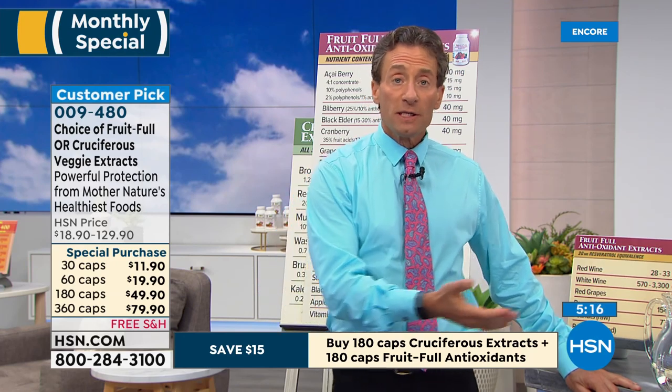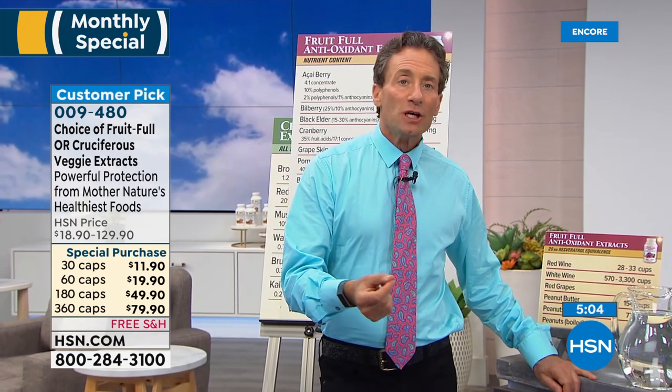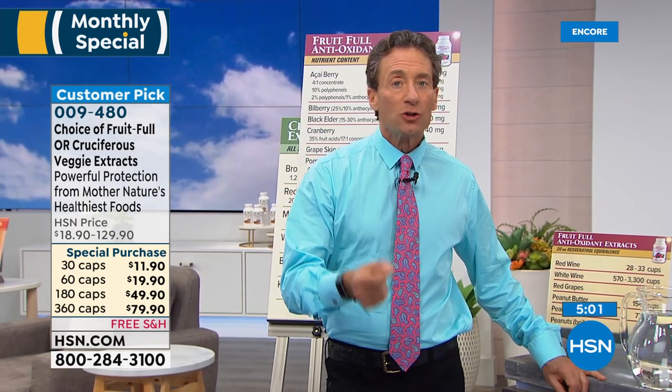Every single ingredient in both of these products is standardized for the important compounds that make them beneficial. Without that, you might as well just eat the fruits and vegetables themselves. Standardized extracts versus dried fruits: dried bilberry or blueberry costs one or two dollars a kilogram; a standardized bilberry extract is going to cost five or six hundred dollars a kilogram. In most cases, a standardized extract is going to be 10, 50, or 100 times more expensive — and I would venture to say 10, 50, or 100 times more beneficial.